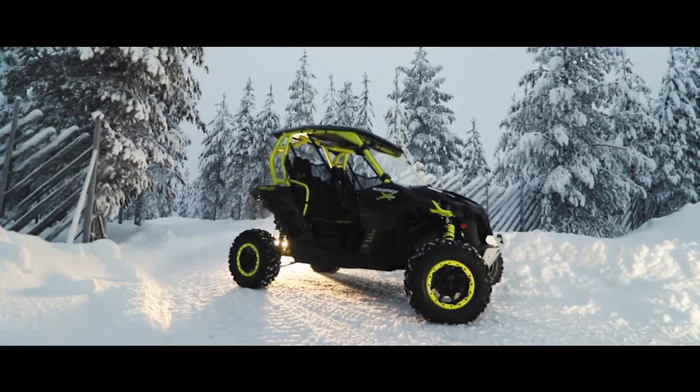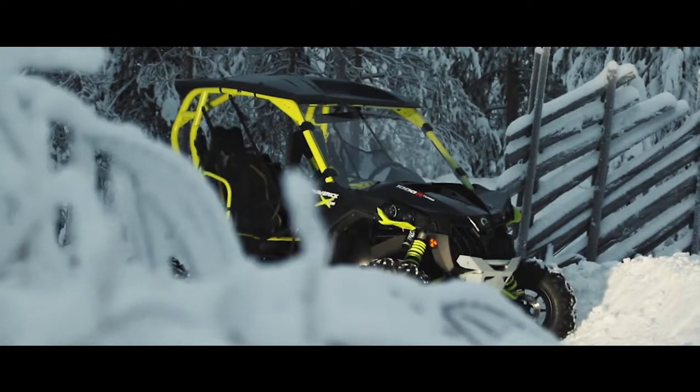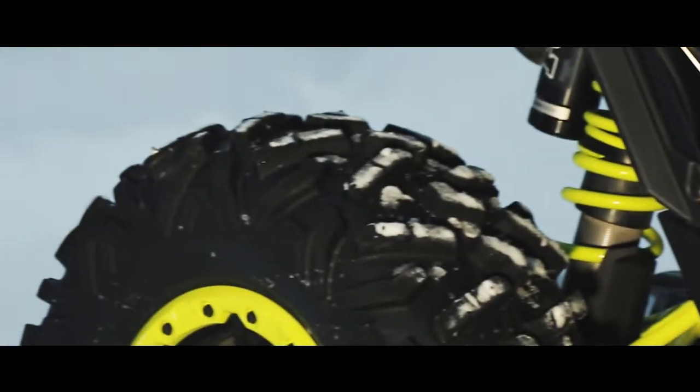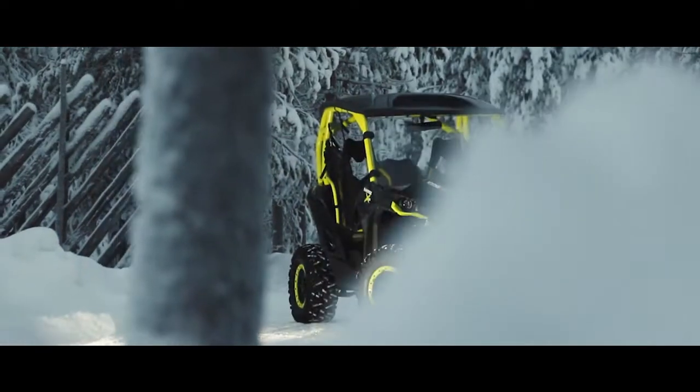Canem Maverick has 131 horsepower and weighs only 635 kilos, so the performance of this off-road vehicle is very good. The icy track with studded tires and four-wheel drive offer our drivers a fantastic experience.